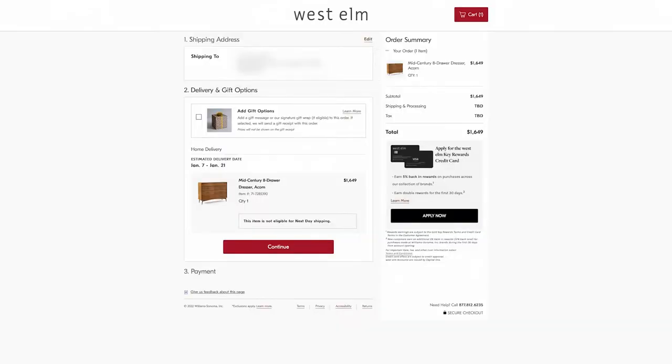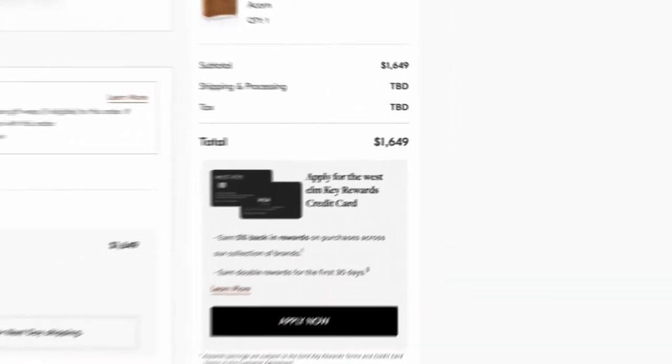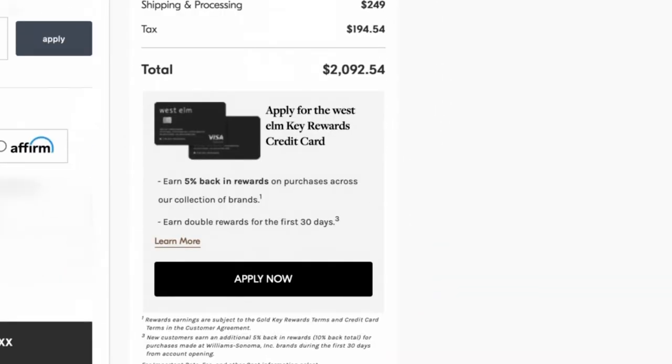West Elm may not be the most expensive furniture on the market, but it's definitely not as affordable as Ikea or Wayfair. If you're ordering a large item online, you have to consider that on top of the advertised price, you're going to need to pay for their premium white glove shipping, which usually costs around $250, plus there's going to be taxes.